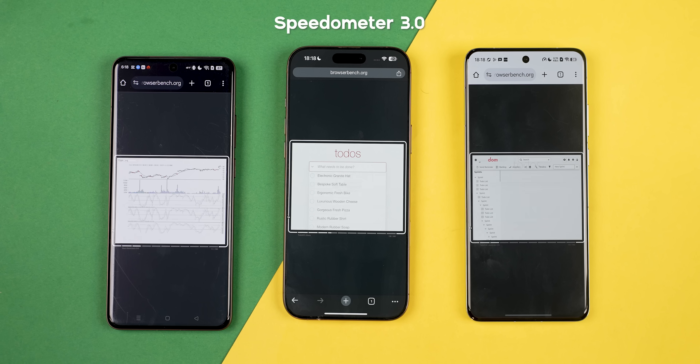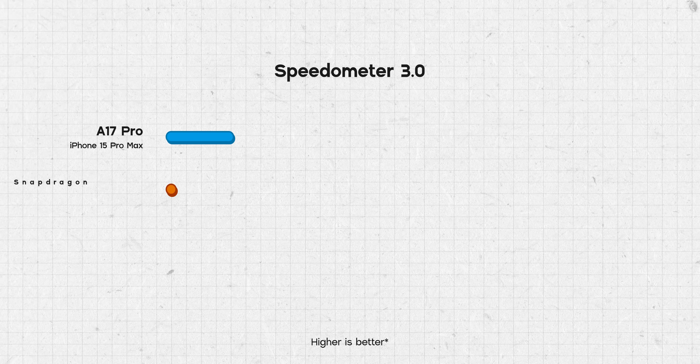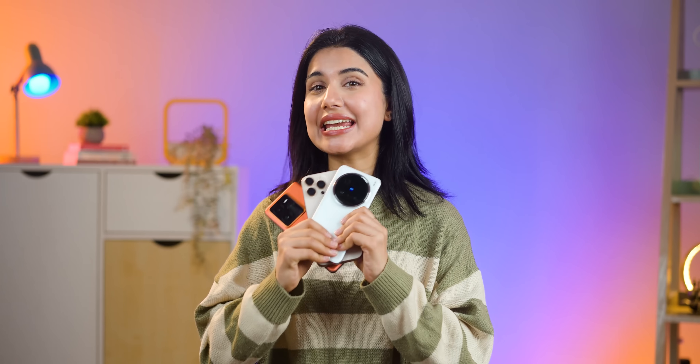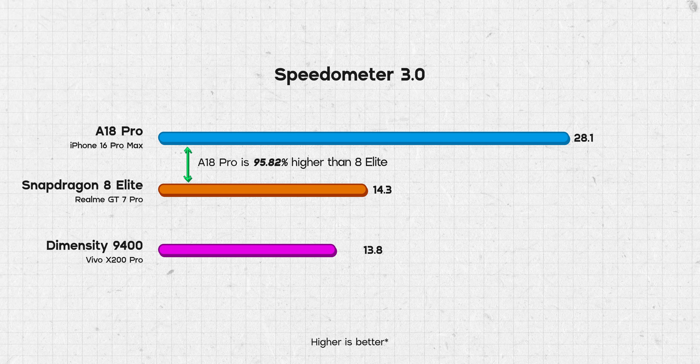The final synthetic benchmark I ran is Speedometer 3.0, which measures the responsiveness of web applications on a browser. Just like Geekbench, no Android phone has ever come close to iPhone's performance here. This year too, the A18 Pro has a towering 95% lead over the Snapdragon 8 Elite and an even more ruthless 103% lead versus the Dimensity 9400.